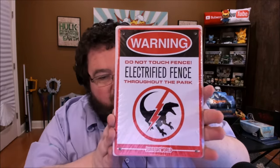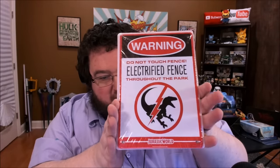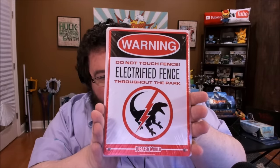This seemed like a no-brainer. This is a Jurassic World-related item — it's an electrified fence sign, and it's also made out of metal. They're going for higher quality stuff this time, and I do love this. I don't really have a fence to hang this on, but if I did, that would be awesome. I'm sure this would look awesome anywhere though.